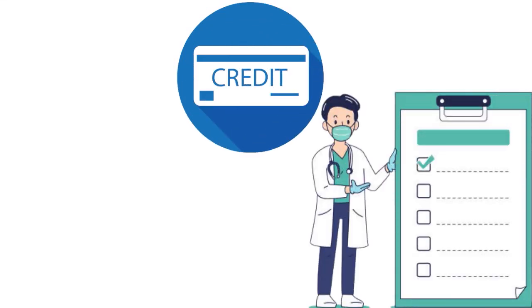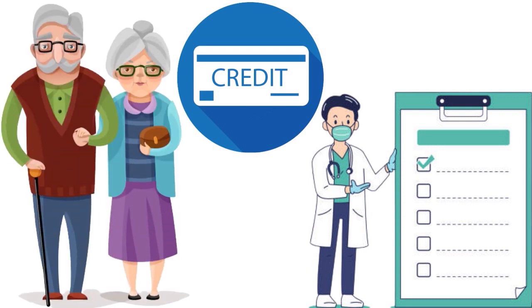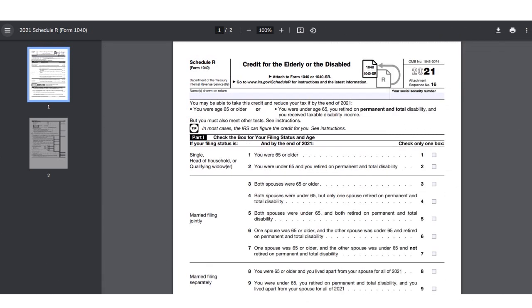If you are under age 65, claiming this credit also requires a physician's statement on IRS Schedule R certifying that you are permanently and totally disabled. To qualify, you must have been permanently and totally disabled before you retired, must receive taxable disability income during the year, and must be younger than your employer's mandatory retirement age before the beginning of the tax year. If you meet IRS qualifications, you need to complete Schedule R to claim your credit.